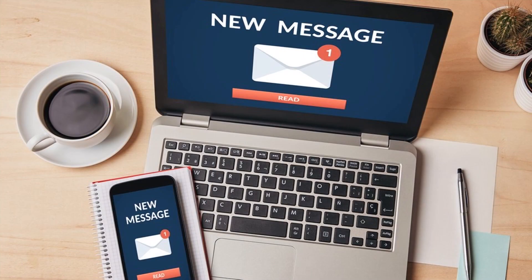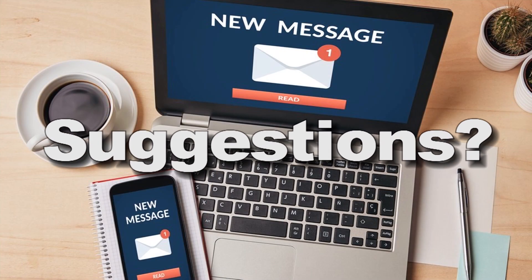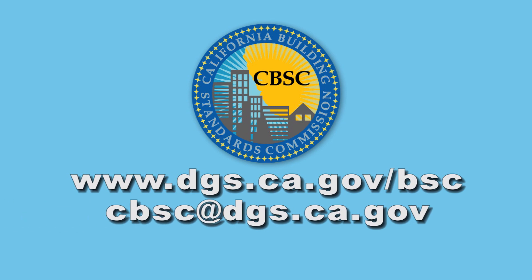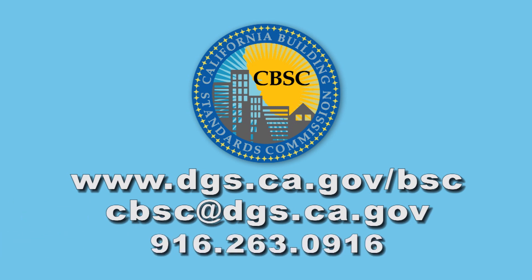We hope you have enjoyed this session of our online educational series. In the future, we hope to share more information about various subjects such as matrix adoption tables or the local amendment of building standards. If there is a topic that you would like us to elaborate on in a future video, please send us an email. Finally, CBSC's goals include educating the public about the state's building standards code and helping you understand and comply with it. Please contact us if you have any questions, and thanks for joining us.